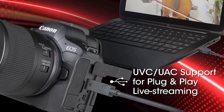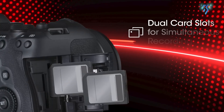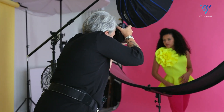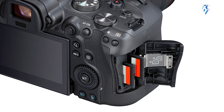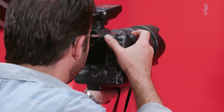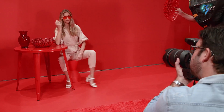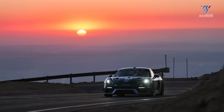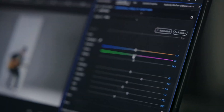The EOS R6 Mark III is expected to retain dual memory card slots to accommodate diverse shooting scenarios. These slots will support both SD and CFexpress formats, providing flexibility for photographers and videographers alike. Whether capturing high-resolution images or recording 6K video, the dual slots ensure the storage capacity and speed required for any project.